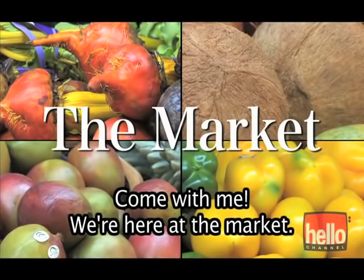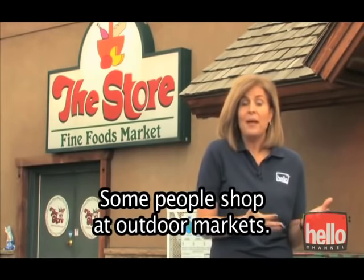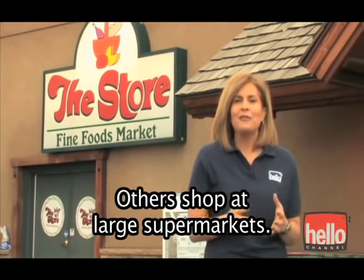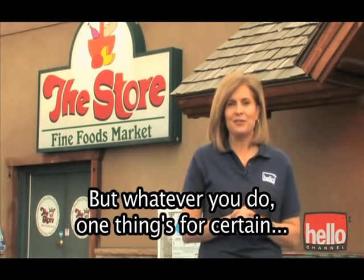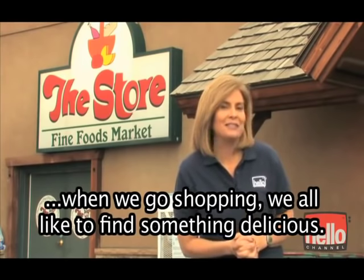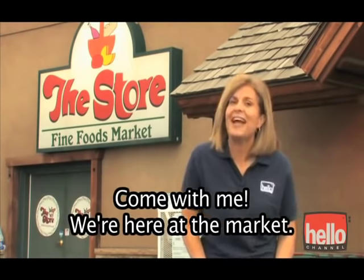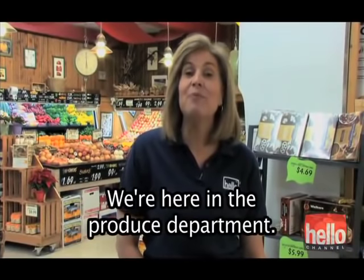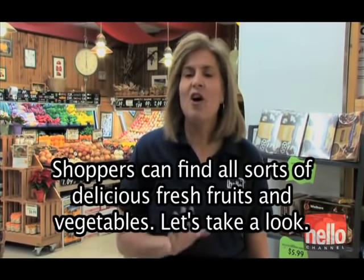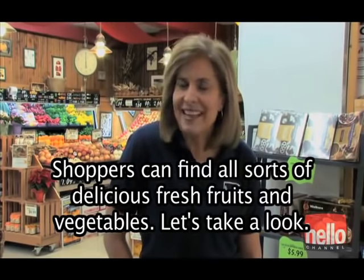Come with me — we're here at the market. All over the world, people go shopping for their food. Some people shop at outdoor markets, others shop at large supermarkets. But whatever you do, one thing's for certain: when we go shopping, we all like to find something delicious. We're here in the produce department. Shoppers can find all sorts of delicious fresh fruits and vegetables. Let's take a look.